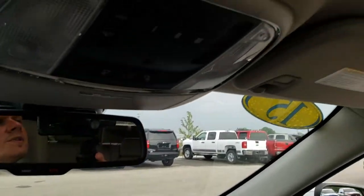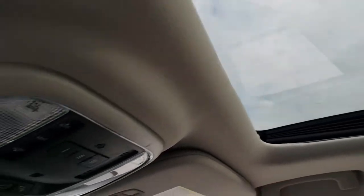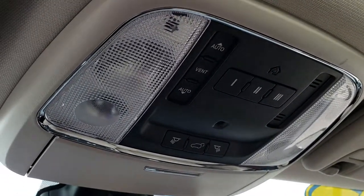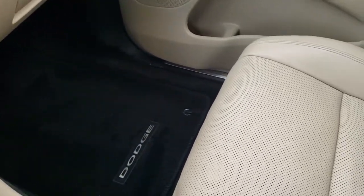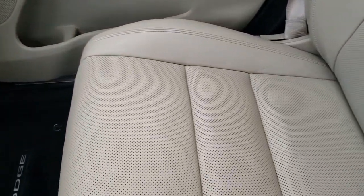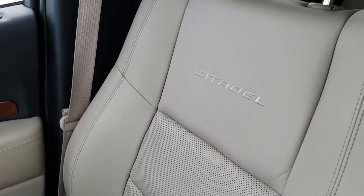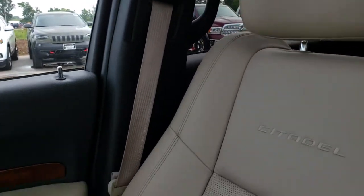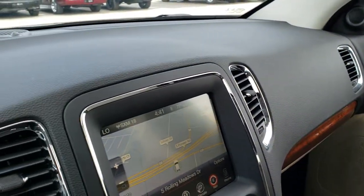Up here we have the power sunroof, and you do get the HomeLink, power sunroof buttons, and rear gate buttons as well. The passenger floor mat and seat are in excellent condition — no rips or tears on that seat. The door and dash interior are in really nice condition as well.